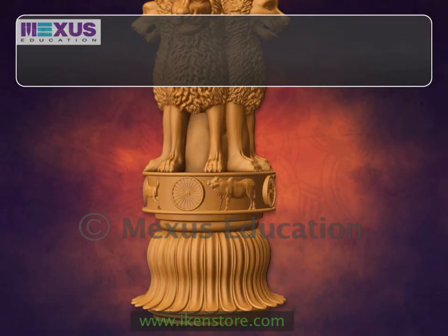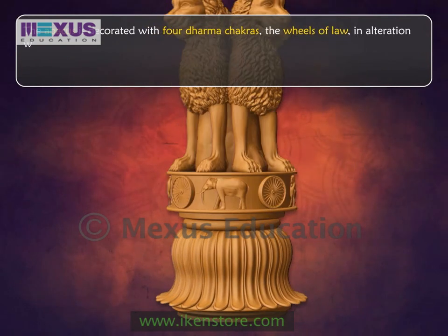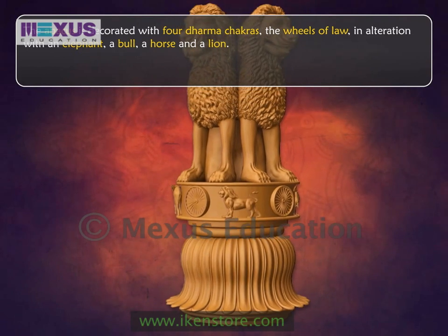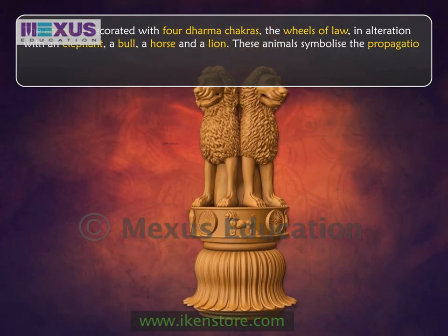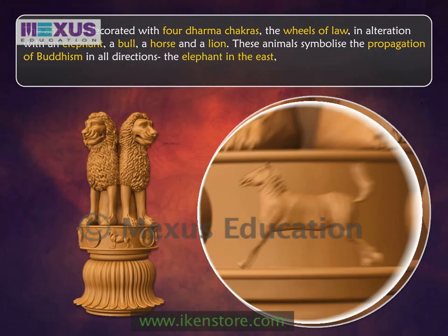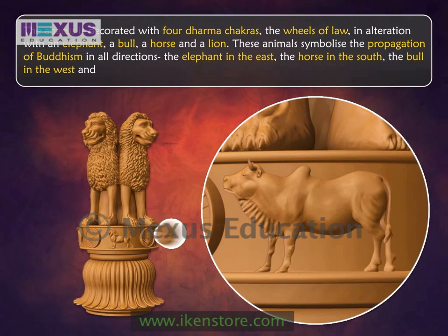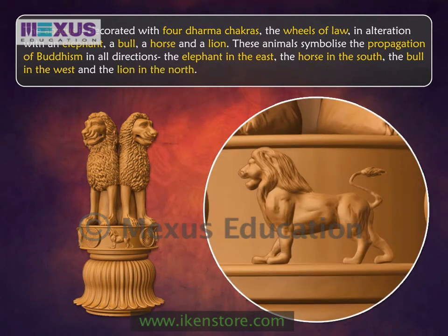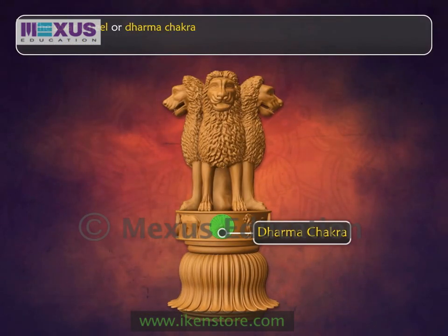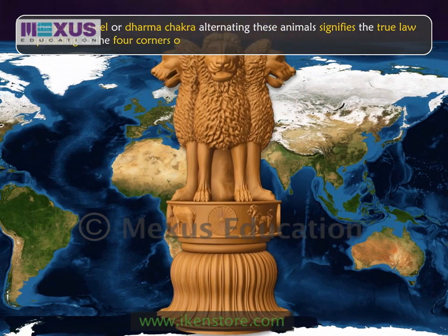The abacus is decorated with four dharma chakras, the wheels of law, in alternation with an elephant, a bull, a horse, and a lion. These animals symbolize the propagation of Buddhism in all directions — the elephant in the east, the horse in the south, the bull in the west, and the lion in the north. The solar wheel, or dharma chakra, alternating these animals, signifies the true law spreading to the four corners of the world.